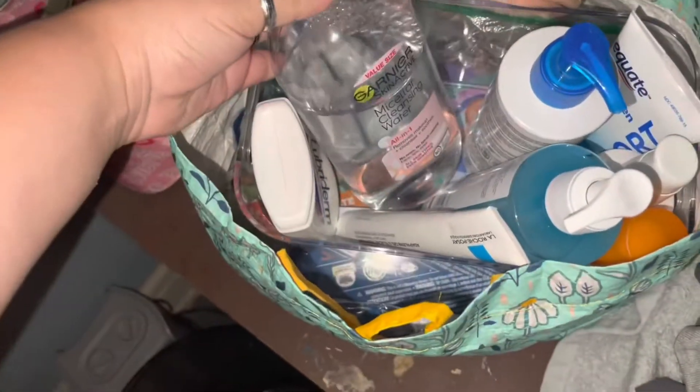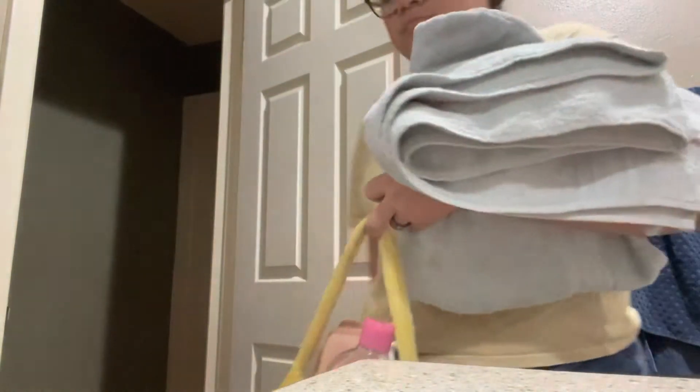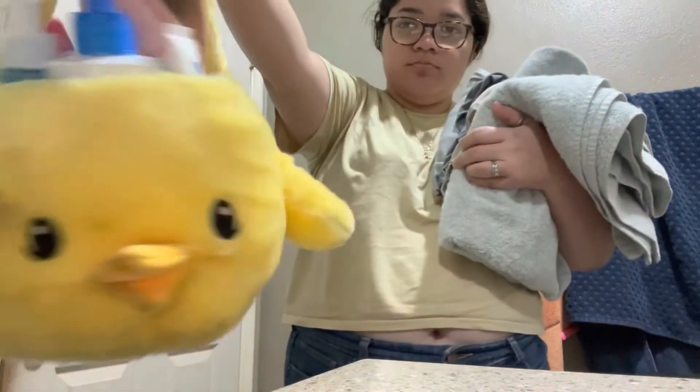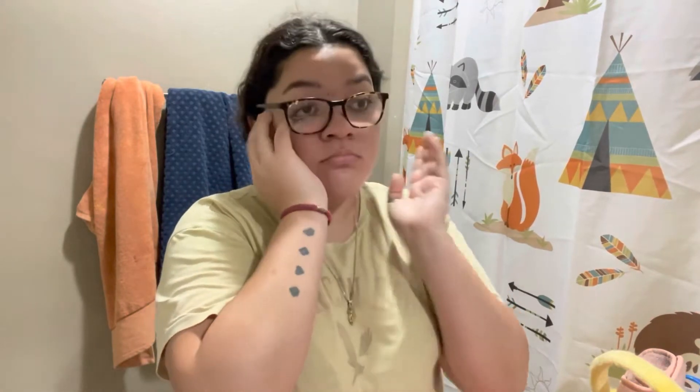Thankfully I had my towels and my pajamas all ready to go, so I just had to grab those. Before heading to the bathroom, I went ahead and grabbed my skincare products — I'll talk more about them when I use them. Here I am still contemplating life and hating the fact that I fell asleep. I'm just trying to wake myself up, taking out all the eye crusties and mascara goop that formed while I was asleep.